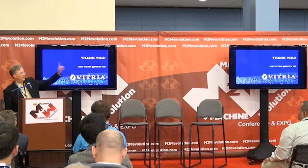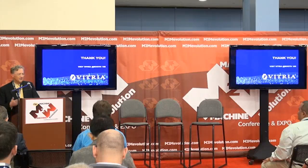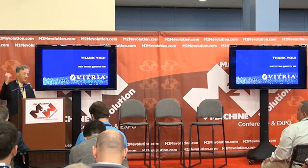Just one more word: if you want to know more, we're at booth 108, right before the hot dog stand. Come by and talk to us about real-time analytics if you're interested. Thank you.